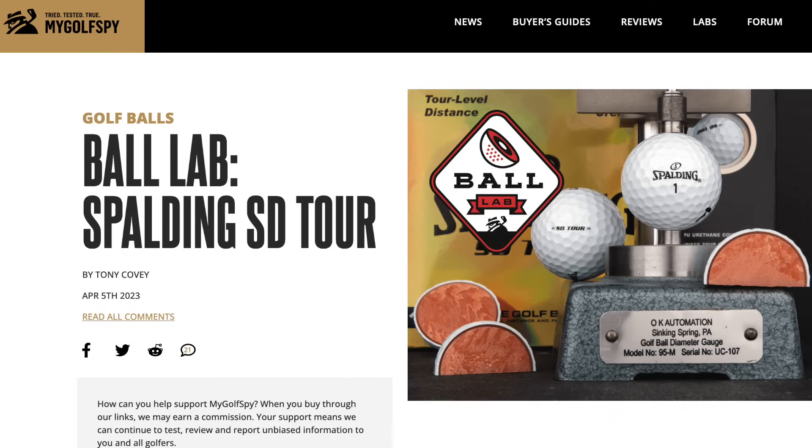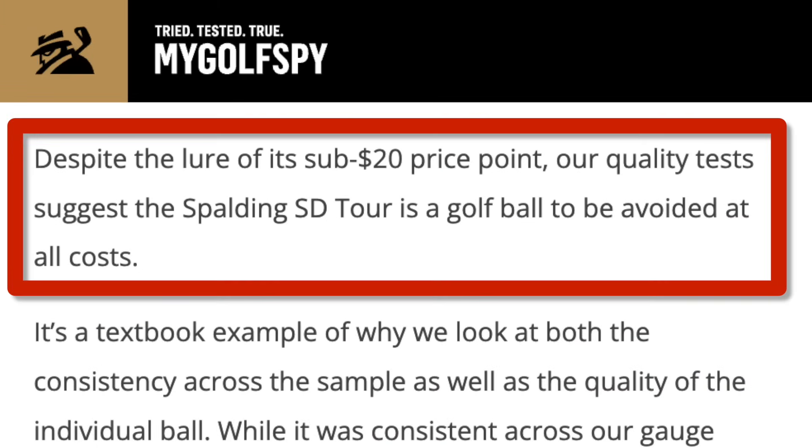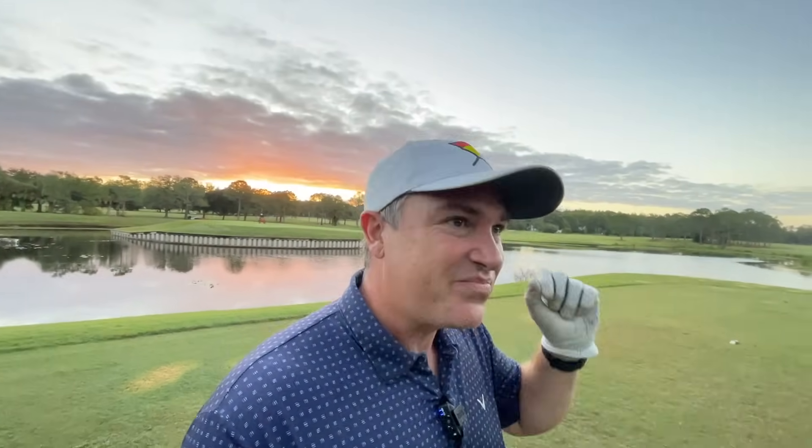So if this ball can perform, it would be very exciting. But I was doing a little research for this video and checking out what was out there on the web, and I stumbled across a MyGolfSpy article that said you should avoid this ball at all cost. That's like two opposite sides of the spectrum — one person saying it's the best kept secret, one person saying avoid it at all costs. So on today's video, I'm going to try to find out: is it one or the other, or is it somewhere in between?